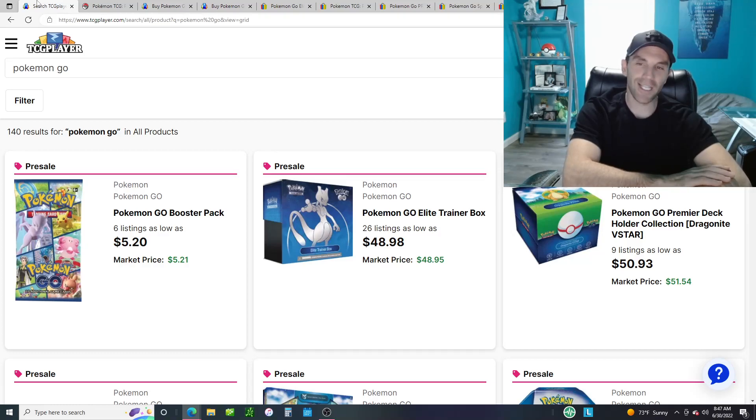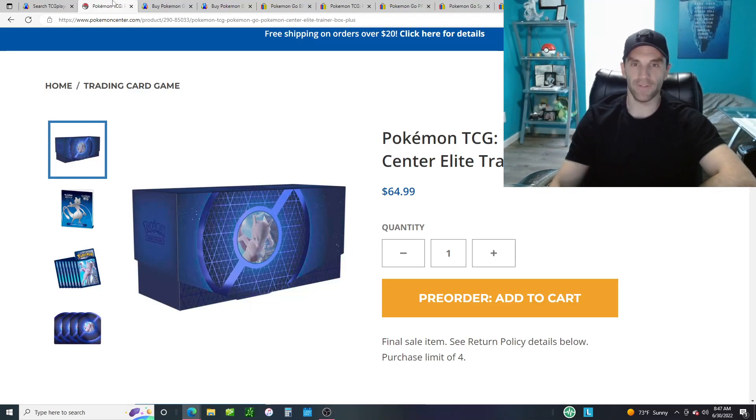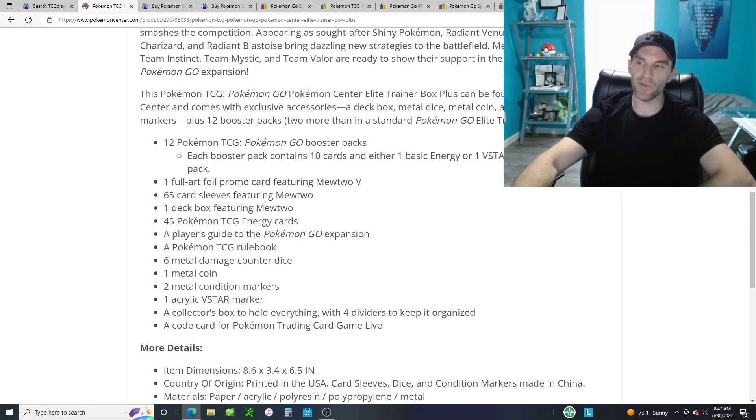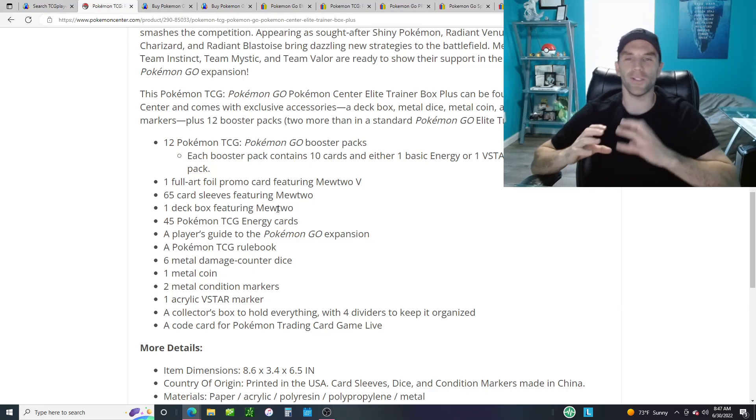Jumping back to the video, let's take a look at the Pokemon Go ETB items that are out there. First up, the Pokemon Go Center Exclusive ETB+. These are going for $65. They're not at retail — they're only on Pokemon Center. What do you get? You get 12 booster packs and a full art Mew2B promo card, and then a whole bunch of extra accessories. But what it comes down to is how you value those accessories.